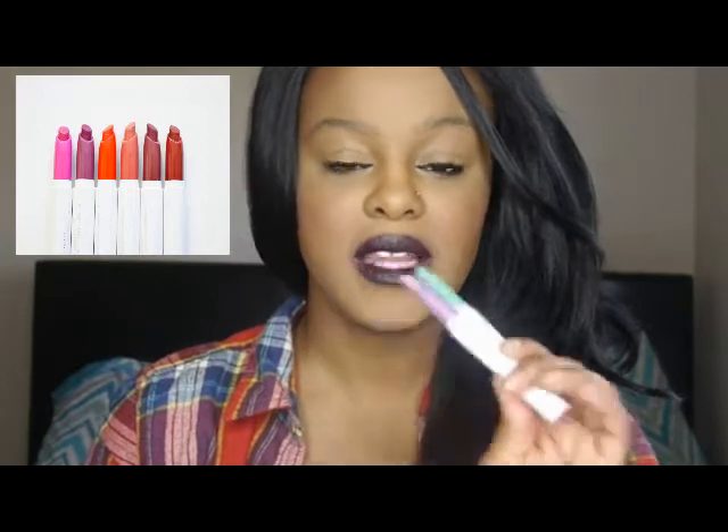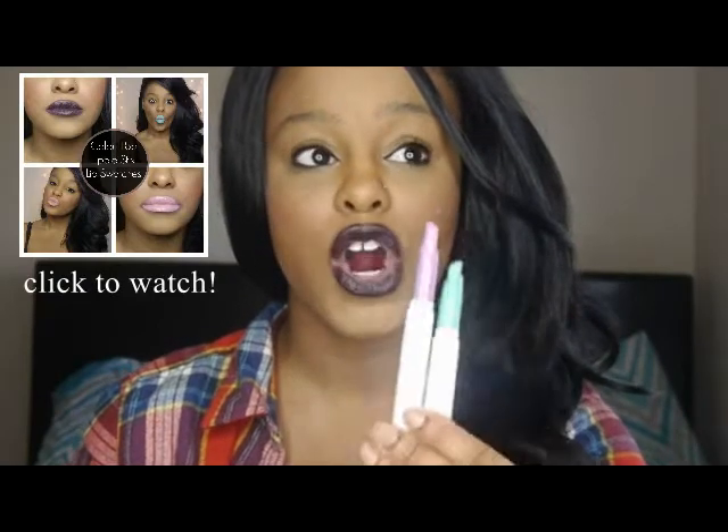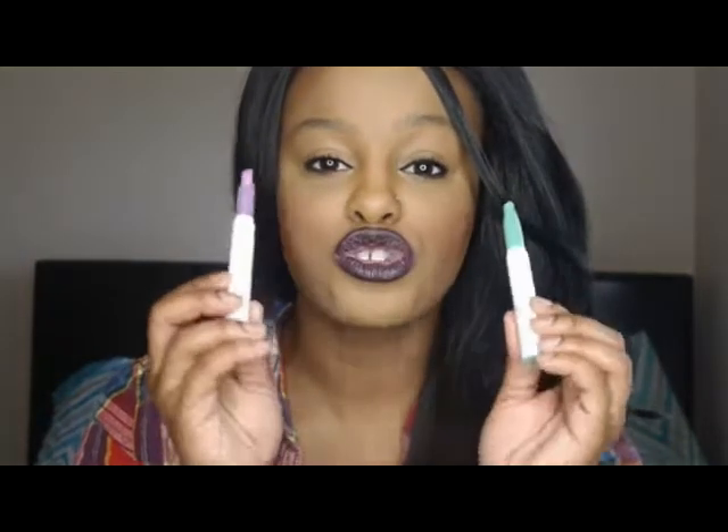I did a lip swatch video on the Colourpop Lippy Sticks — these things are amazing. They're super pigmented and they come off so easily, it's so easy to remove. I'm absolutely loving these. I have one of the lippies on right now; it's the color Feminist. I'm absolutely loving these lippies.